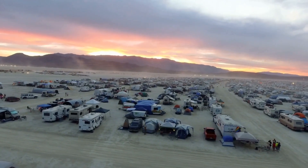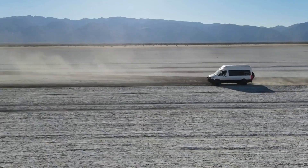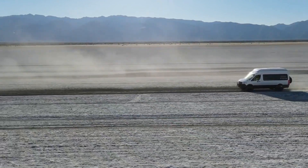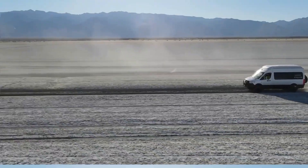a tough and capable off-road vehicle, or a self-sufficient and sustainable method to explore distant regions. Ultimately, the best overland RV for someone will be determined by their unique needs, budget, and objectives, so it's critical to carefully explore all possibilities before making a decision.